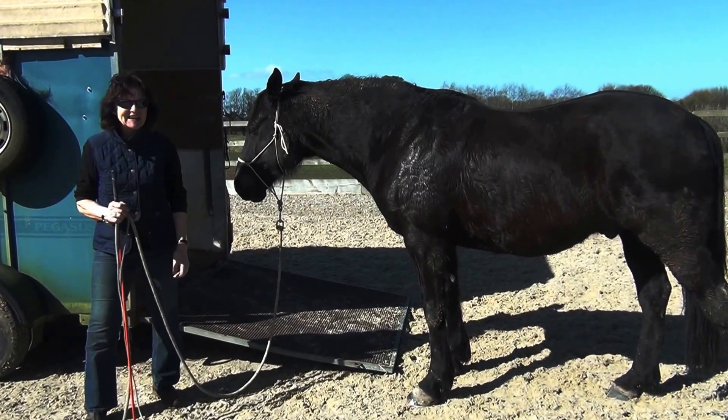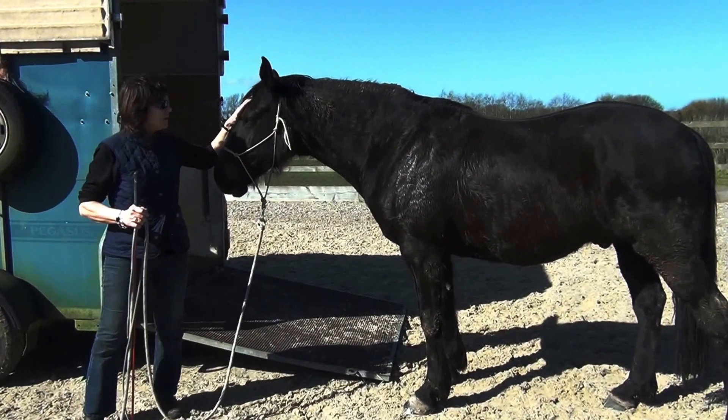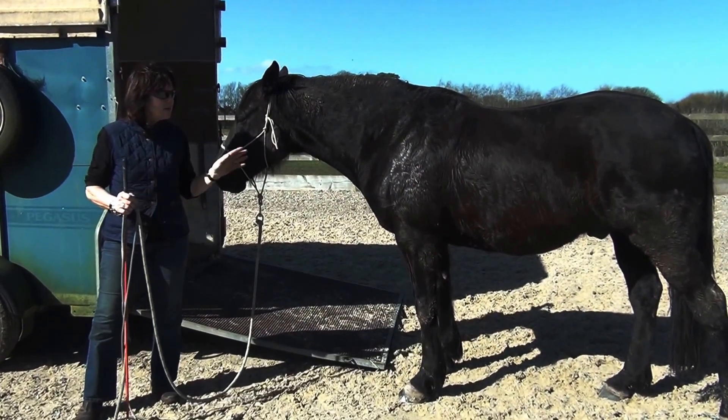Hi, this is Kathy and I'm here sharing a couple of minutes with you with a client's horse. His name is Gus and this is his very first trailer loading session, so we've done really, really well.